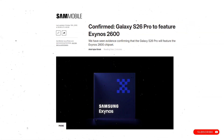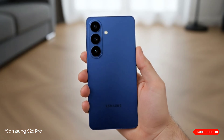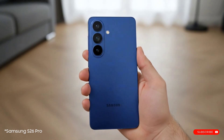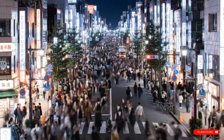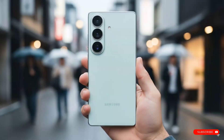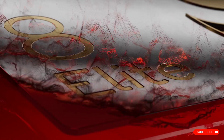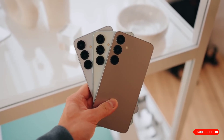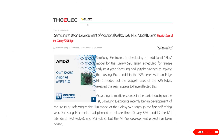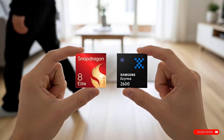Thanks to evidence found by SamMobile, we can now confirm that the base model, the Galaxy S26 Pro, is indeed going to be powered by that Exynos 2600. This Exynos chip is expected to be the standard for most regions worldwide. But if you're in the US or China, your S26 Pro will likely be powered by Qualcomm's Snapdragon 8 Elite Gen 5 SoC, which was actually announced just last month. It's also worth noting that the Galaxy S26 Plus, which Samsung reportedly started developing very recently, is likely to follow this exact same chip distribution as the S26 Pro.